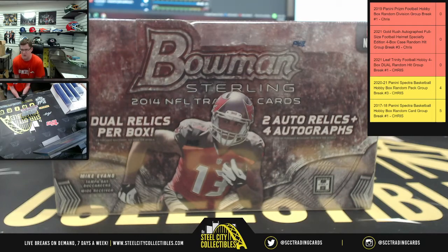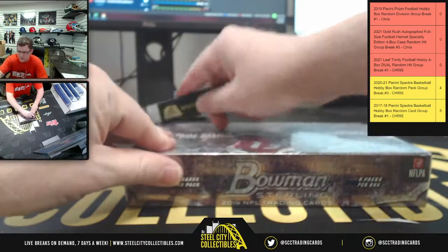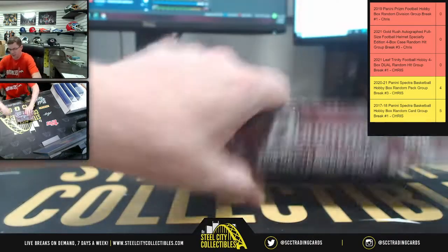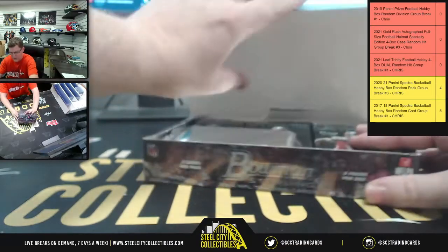D by D with a personal 2014 Bowman Sterling. Two autographs plus two auto relics plus four autographs. Six packs per box, five cards per pack.